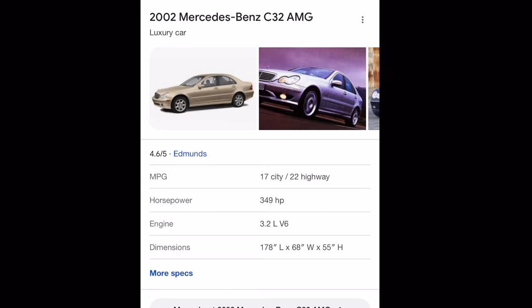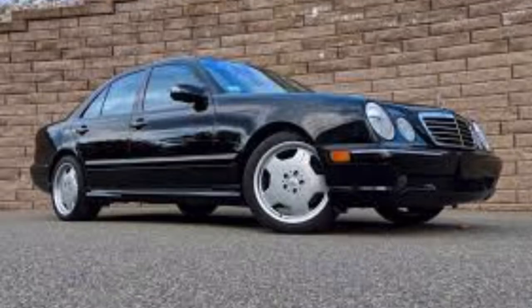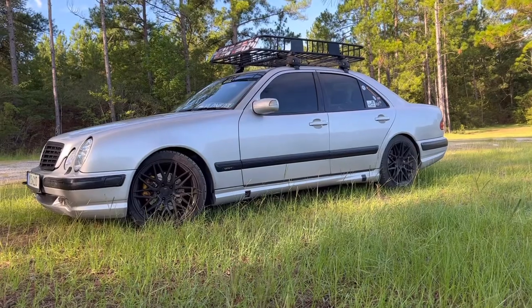It's the C32 AMG 3.2-liter V6 — same as my car. I could just throw a supercharger on there. It's got 349 horses under there and that car gets attention. As you can see, this is the N112 I was telling you about — it shows all the displacements. It's a twin-screw supercharger, and it covers the years 2000 to 2005, which is the W203 platform — all the models like the C32, et cetera.